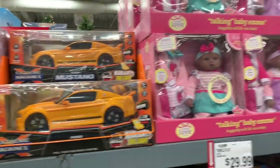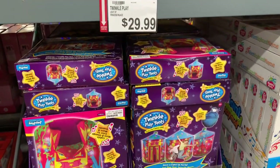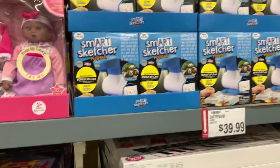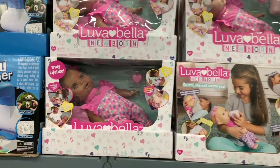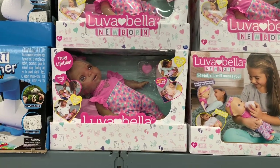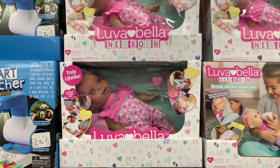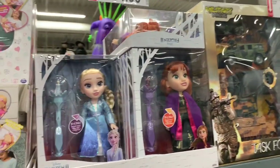This car is $29.99. The Twinkle Play is $29.99. Right here they have a Smart Sketcher for $59. And the Love of Bella Newborn — I got Riley the regular one last year, but this is really pretty — it's $50.